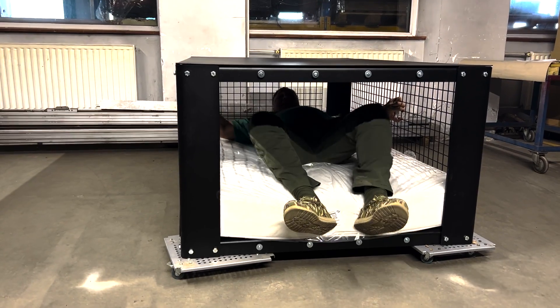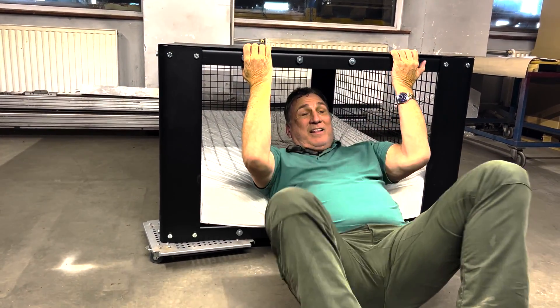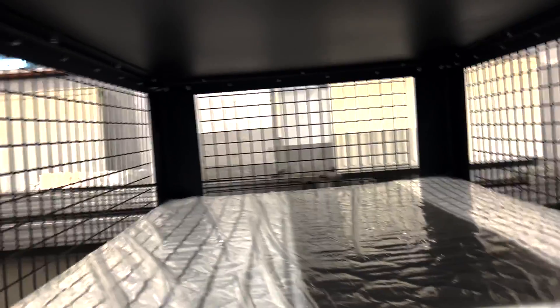So to get out of here, I'm just going to pull myself out. Like I said, this all bolts together. This will ship as a kit. Looking at it from the inside, you can see all the nuts and bolts in here and how it bolts together.